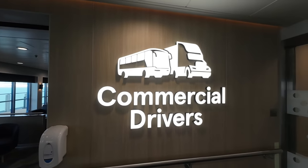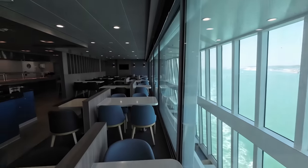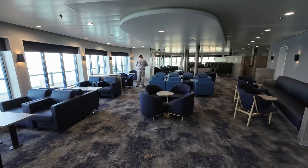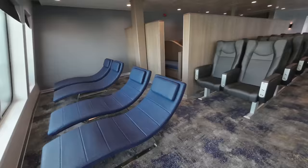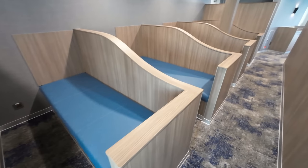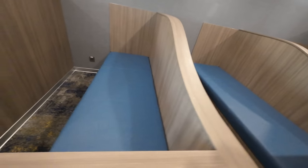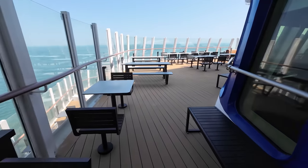Back up to deck 9, and now we've seen the pet lounge let's take a look at the accommodation for commercial drivers. First we see the servery and eating area. There are also plenty of hot showers available with a screen in the lounge showing each cubicle's availability. Away from the eating area is the commercial drivers lounge, offering a range of seating from club to recliner to lounger and even five couchettes. Commercial drivers also have a spacious and exclusive outside area.